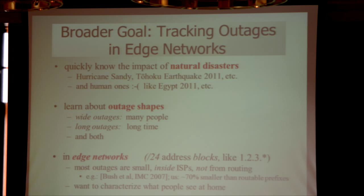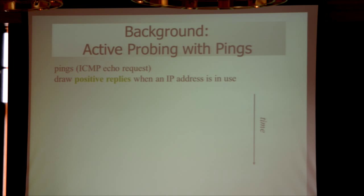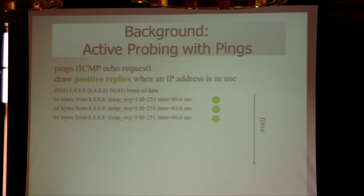We actually believe that it's those end systems where a lot of the outages happen. As some background: pings, or the technical term ICMP echo reply, tell us if an IP address is active. You issue a ping command, and over time you get back replies. We'll plot those as green dots. You can track how that address is being used.